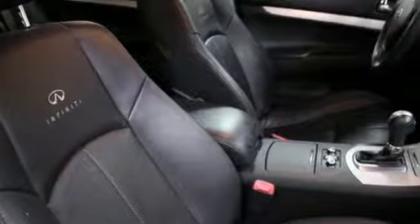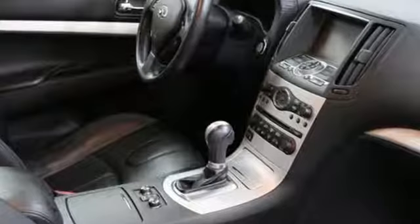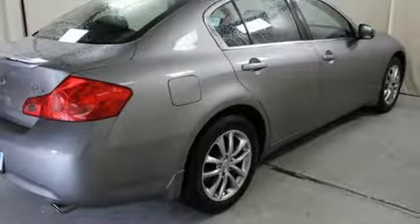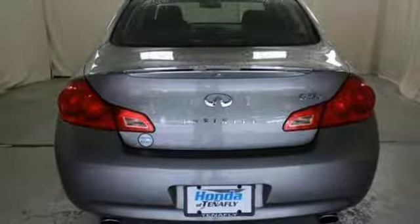It comes with all the amenities you need: AM, FM, XM satellite radio, front heated leather bucket seats, power heated mirrors, aluminum wheels, automatic transmission, auxiliary audio input, and dual zone climate control.